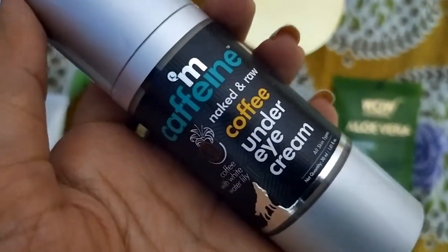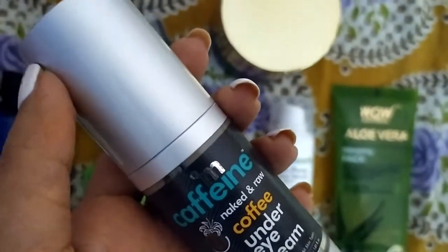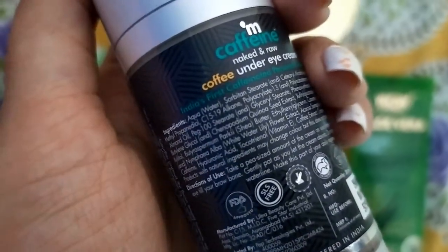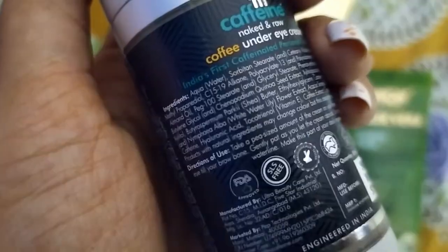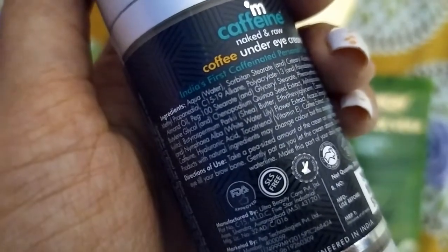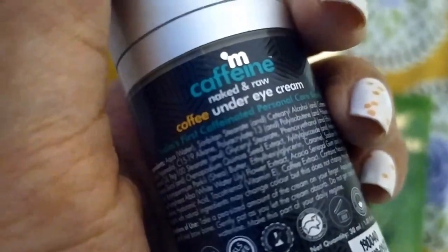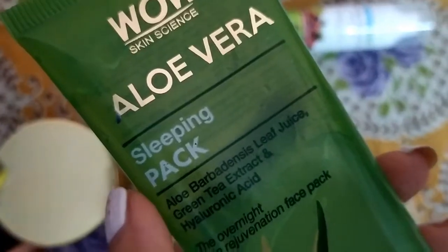Next, under eye gel. I use MCaffeine Naked and Raw Coffee Under Eye Cream. I haven't done a full review yet, but it works very fast. It is helpful for dark circles and it also helps with puffy eyes, leaving them looking fresh. That's why I like it.